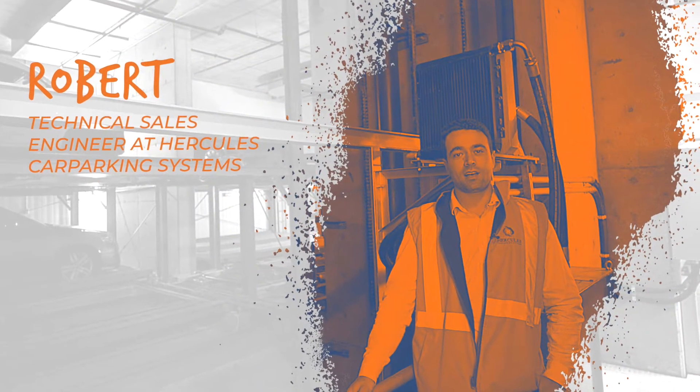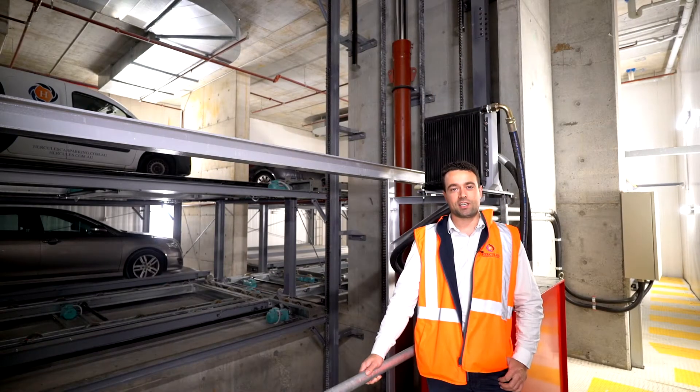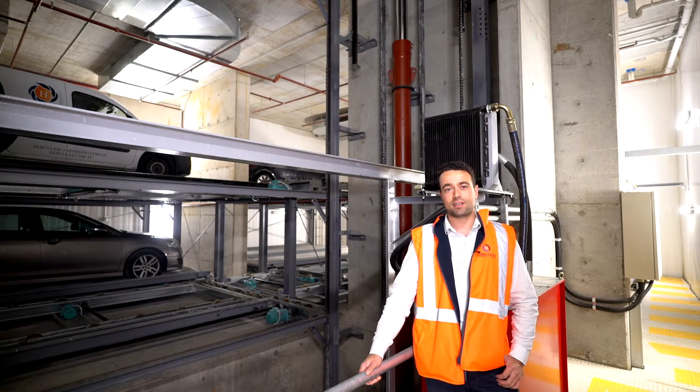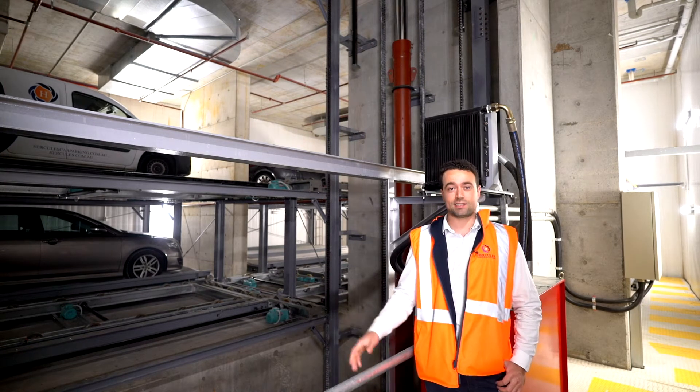Hi, my name is Robert Beruja. I'm a Technical Sales Engineer here at Hercules Car Parking Systems. Today we're situated at 273 Sussex Street in the heart of Sydney City.